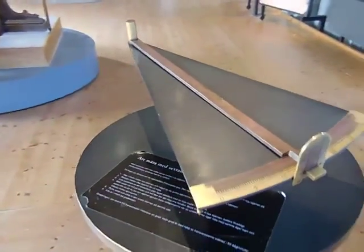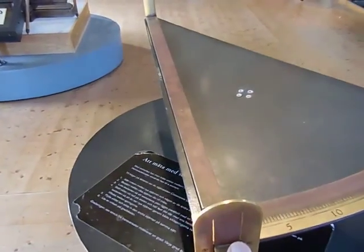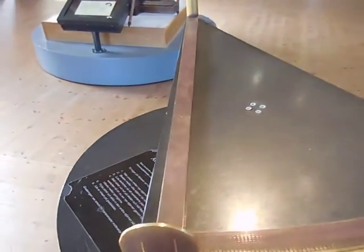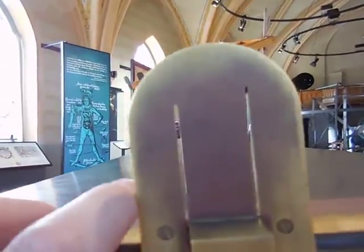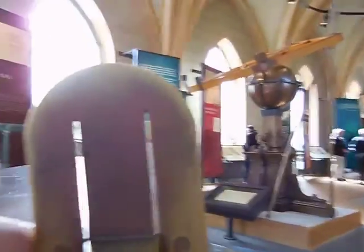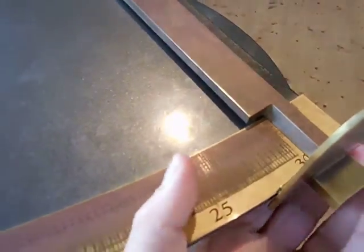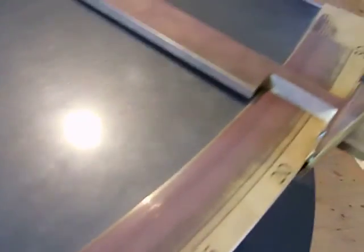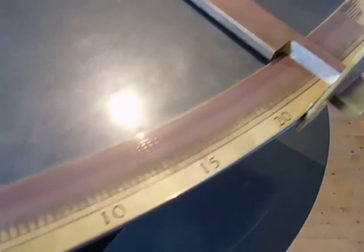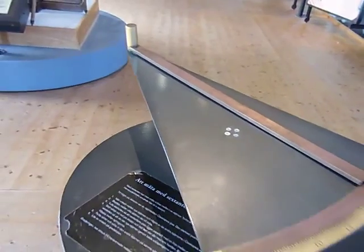Here's a small sextant that you can actually mess with. You can see how you would move it and then sight along it. And then as you sight it, you could read the angle off of the measuring line, or what we call a protractor — the degrees line. Very much like a large protractor.